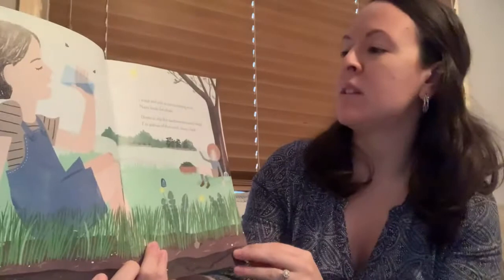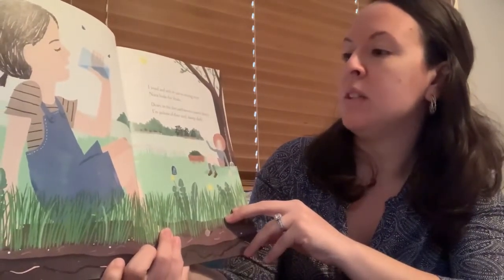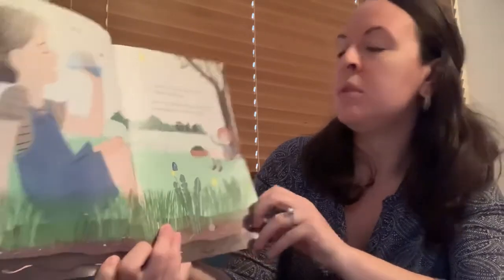I weed and wilt in the sun so strong, even Nana looks for shade. Down in the dirt earthworms tunnel deep. I'm jealous of their cool damp dark.